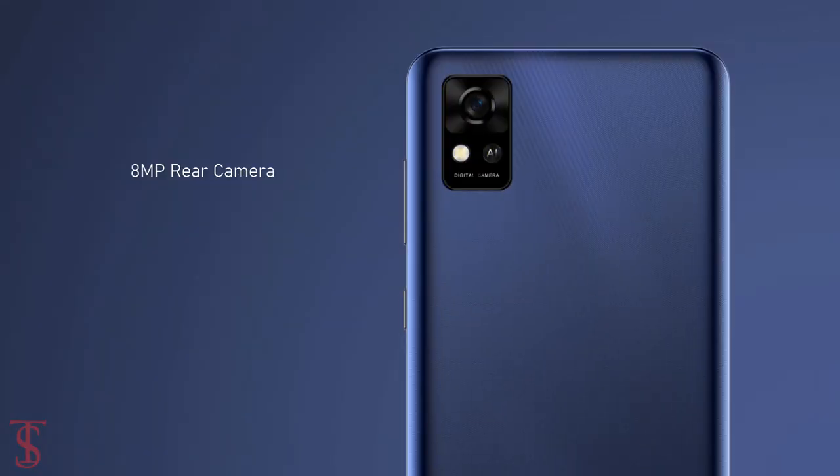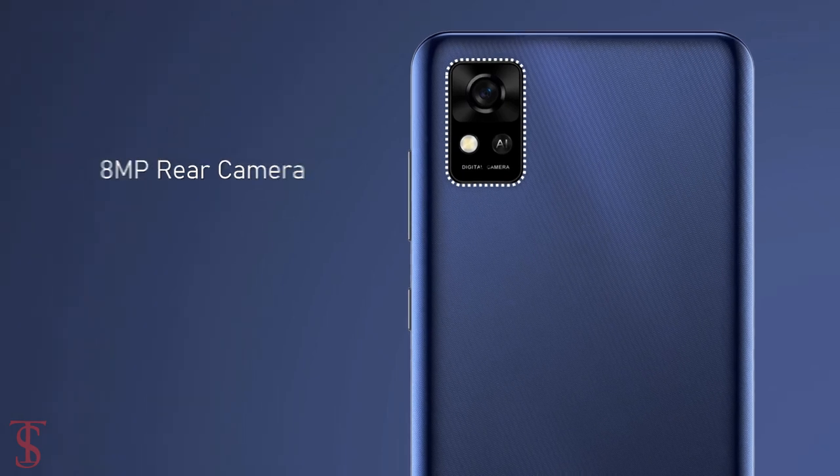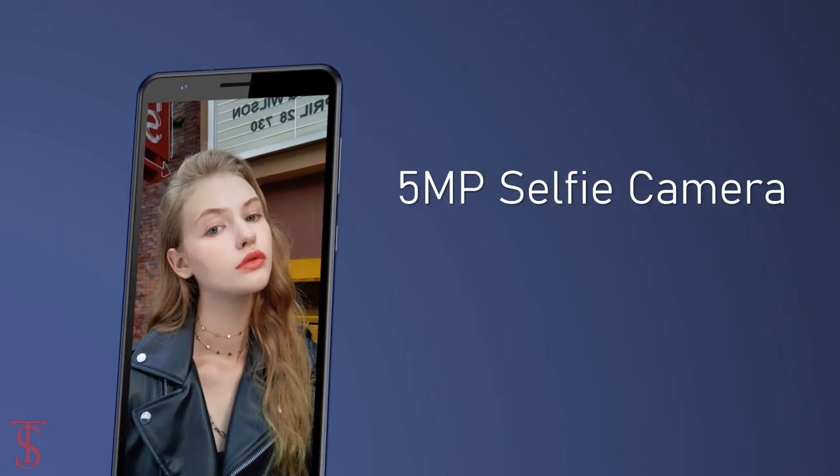In terms of camera, the ZTE Blade A31 supports a single 8MP camera on the rear in a rectangular module at the top left corner, including an LED flash. At the front, it has a 5MP selfie camera under the top bezel.